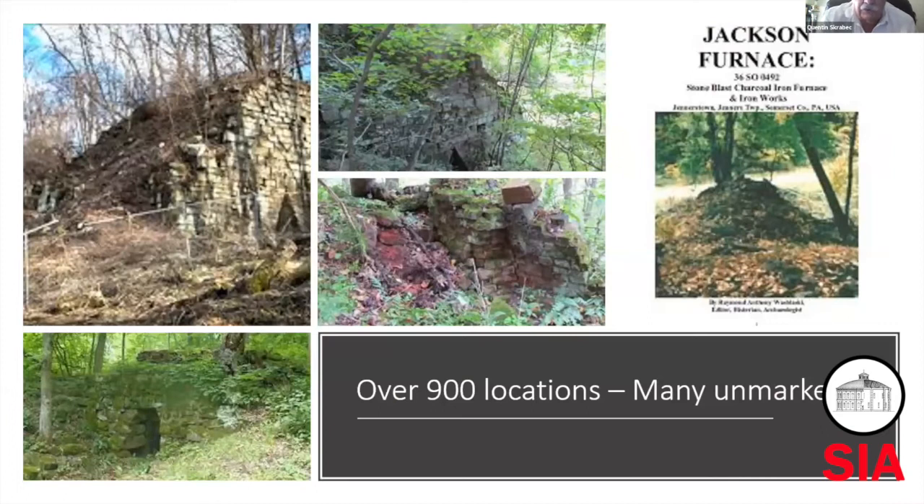One of the most unusual things is we have about 900 known locations, and these are some across the country. But some of them are just little piles of rubble, and there are a lot of unknown locations. We're guessing there were probably, over the years, maybe 1,500 furnaces. So there's lots of room for original industrial archaeology to find them, locate them, maybe even restore them.